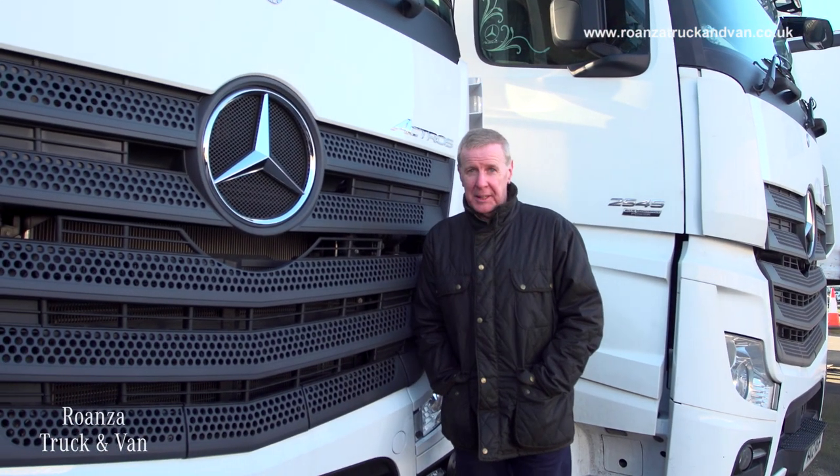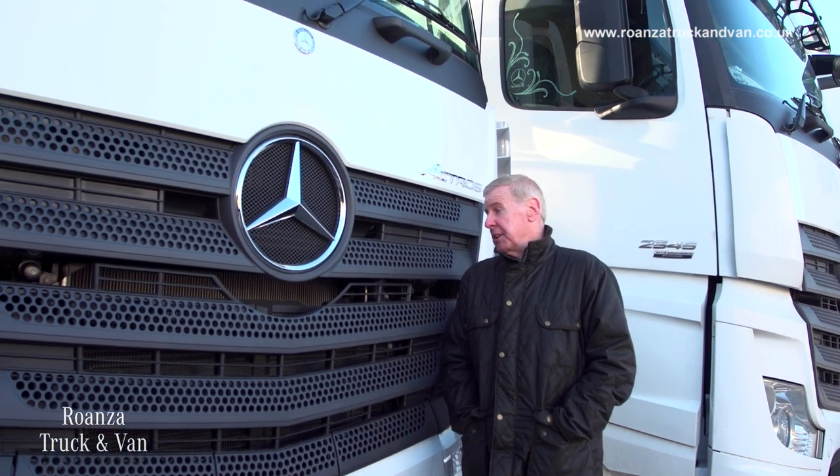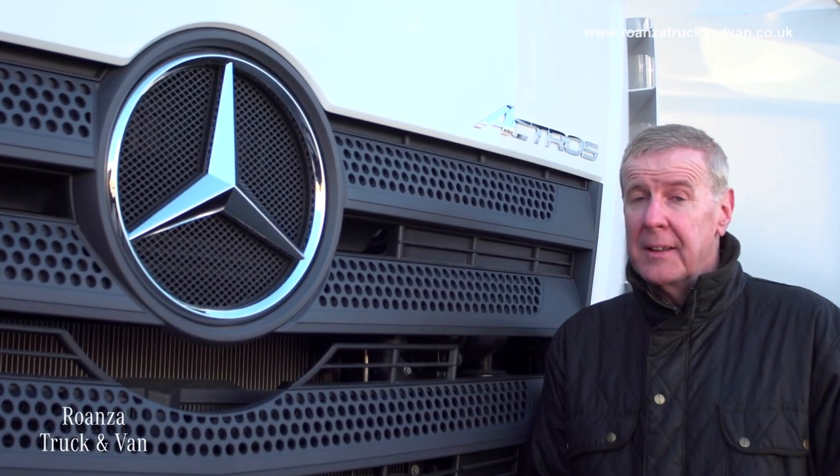There's no doubt about it, Mercedes-Benz have made terrific inroads into the UK tractor unit market, particularly with this vehicle, the latest generation Actros. But one area of potential growth for them is the multi-wheeler sector, and for that they have a new beastie.